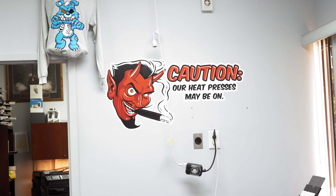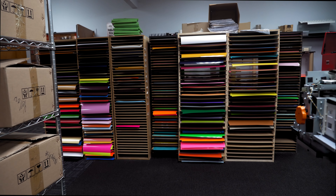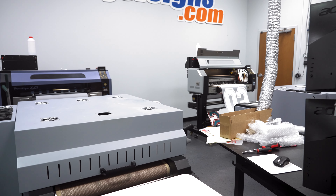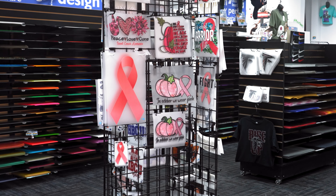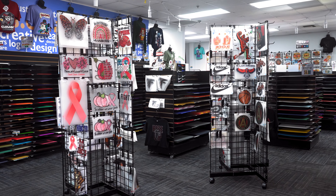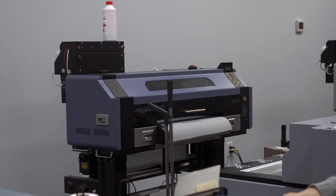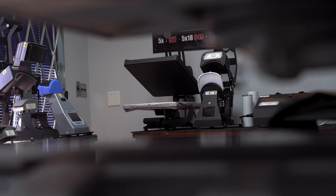Direct-to-film is really the new technology in the space. It's kind of changing everything because it's a good intermediary between having to cut and weed heat transfer vinyl using a Cricut or a Cameo, to now I can just click print. We tell people that direct-to-film is a really good intermediary between screen printing and using heat transfer vinyl. You can maximize your profits a little quicker and faster because you're able to do more production. And I bet there's 500 DTF printers in Atlanta now, maybe more. There's going to be 5,000 probably in another year.